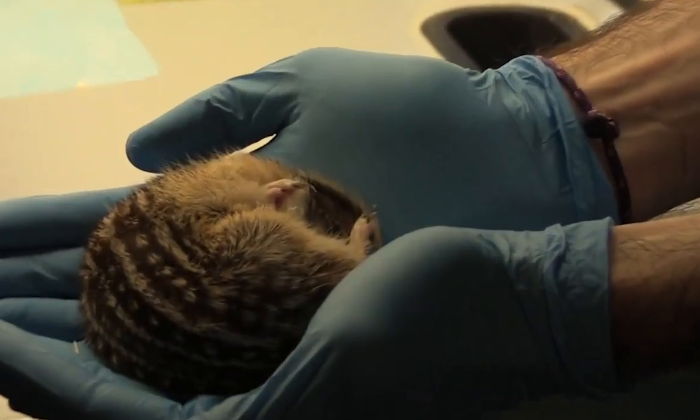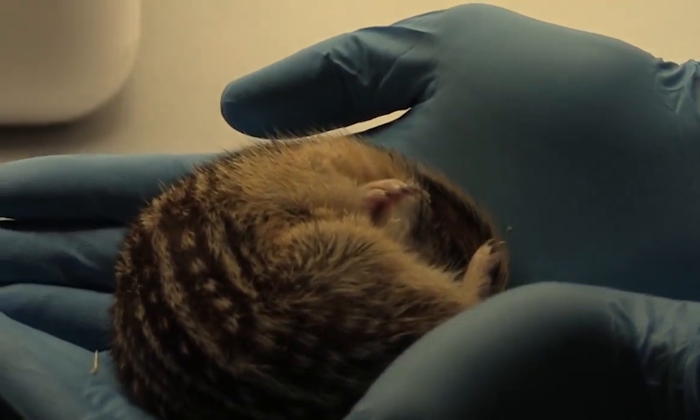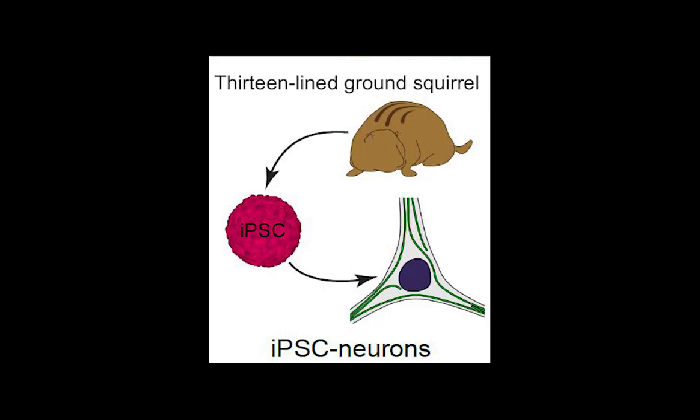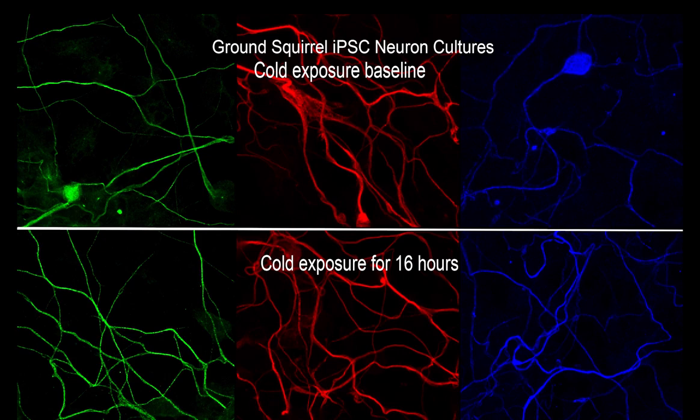There are many challenges in conducting hibernation research. For example, there are no transgenic hibernator models available, there is limited accessibility to neonatal tissues for cell culture, and we are still unable to induce hibernation in animals. So we generated induced pluripotent stem cells, or iPSCs, from ground squirrels. Fortunately, these ground squirrel iPSC-derived cells maintained their cold-resistant features.